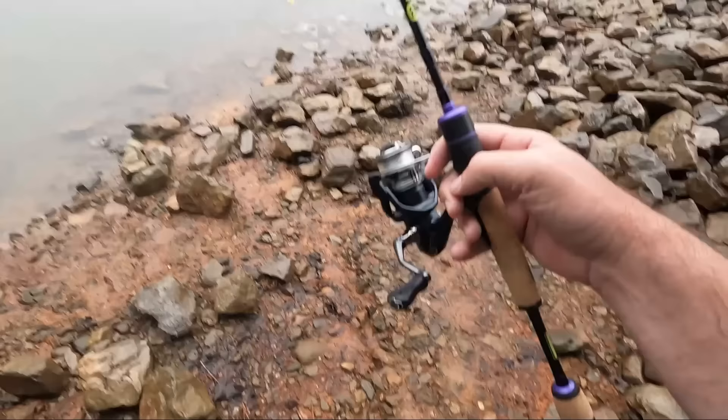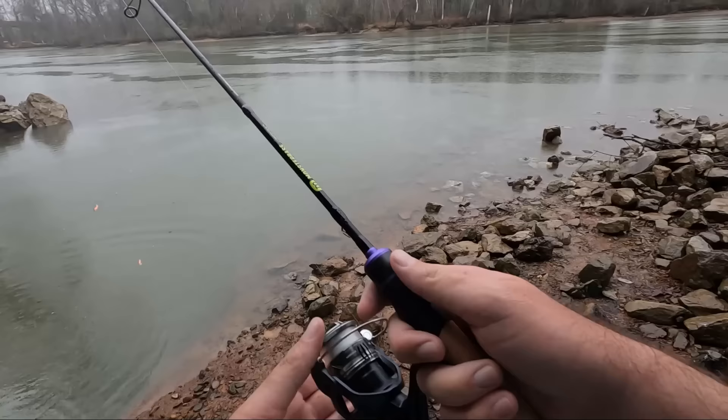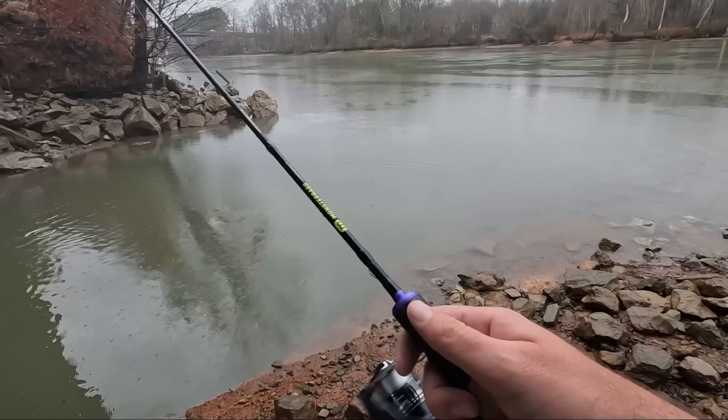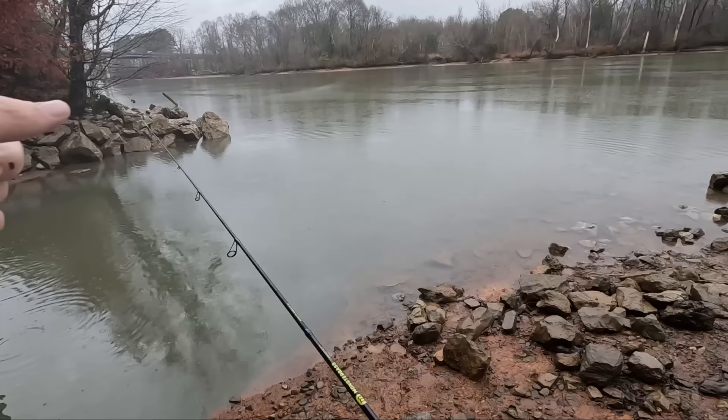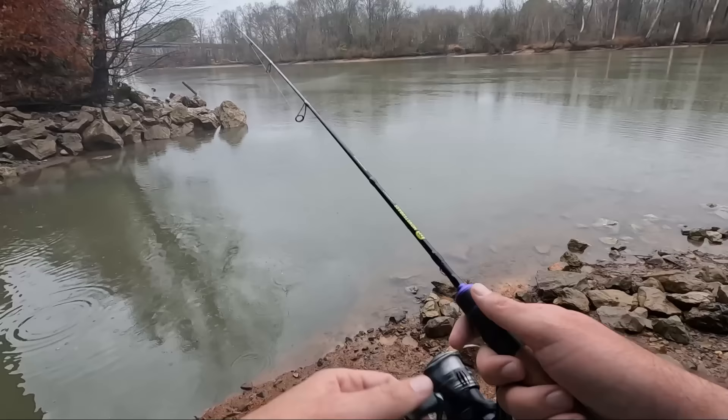I'm kind of wondering if there's something else - there could be a crappie or yellow bass sitting right in here too. But definitely, like I said, probably thousands of bluegill I would imagine - just all over the place. Maybe I need to make some casts in the river, but they're definitely in this little channel right here, they're just loaded in it.